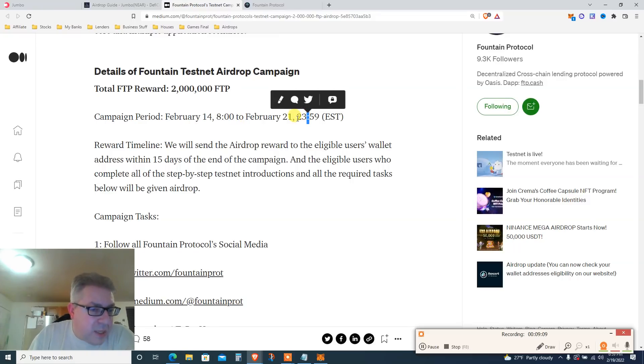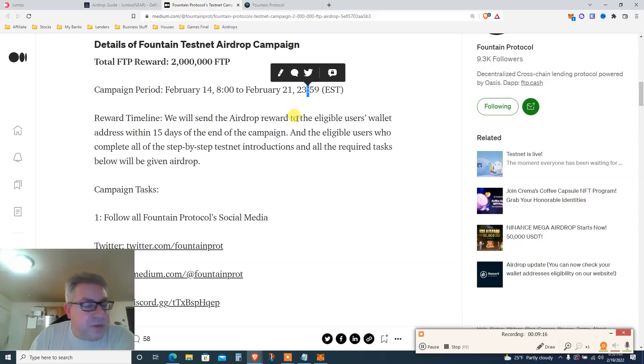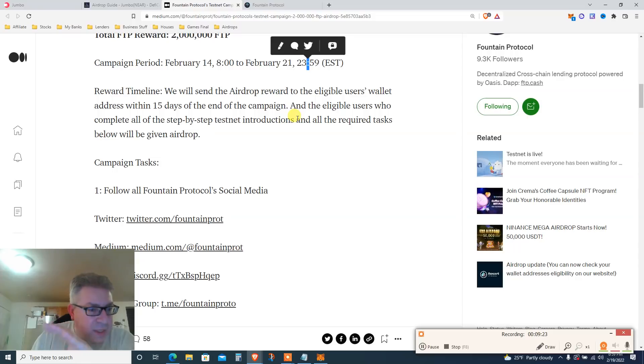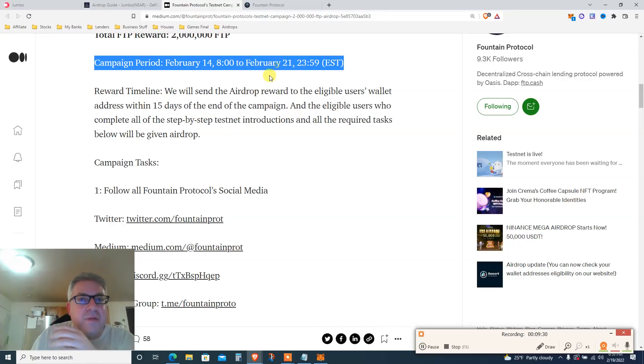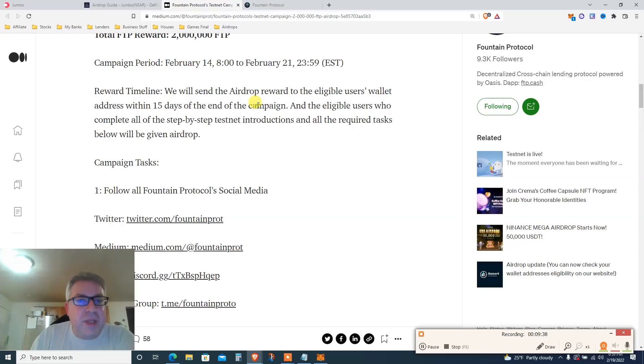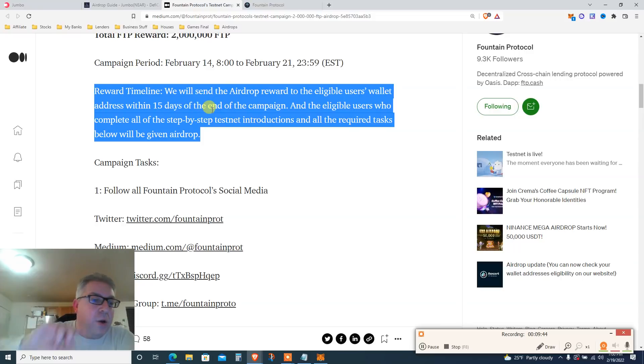The campaign period is February 14 to February 21 EST midnight — so you've got about two days. Do it the second you see this. If you missed it, subscribe because this is time-sensitive money. We will receive the airdrop reward to eligible users' wallets within 15 days of the end of the campaign — so around March 5th, give or take. Eligible users who complete all the steps on the testnet will receive the airdrop.